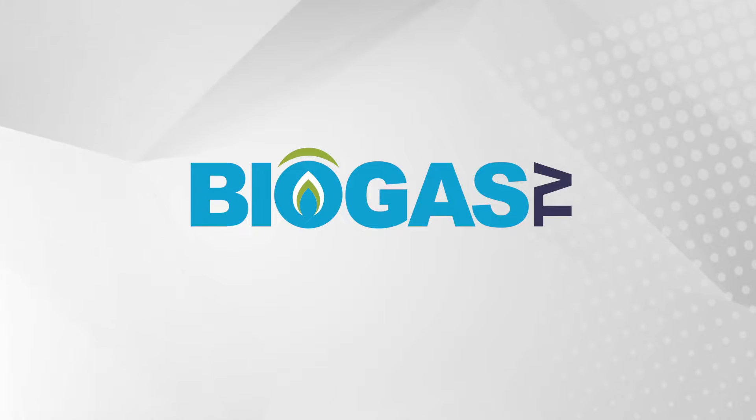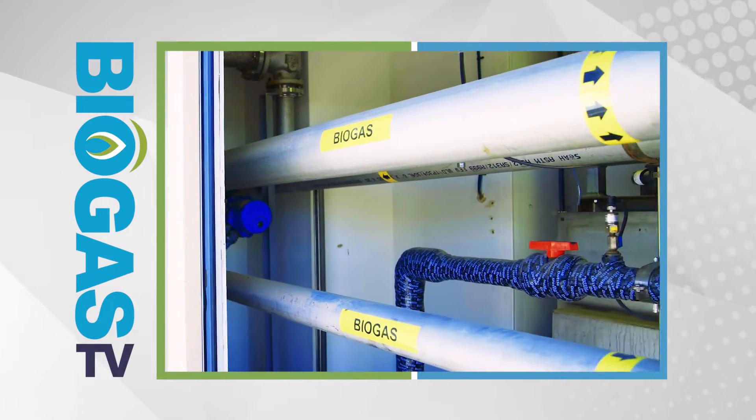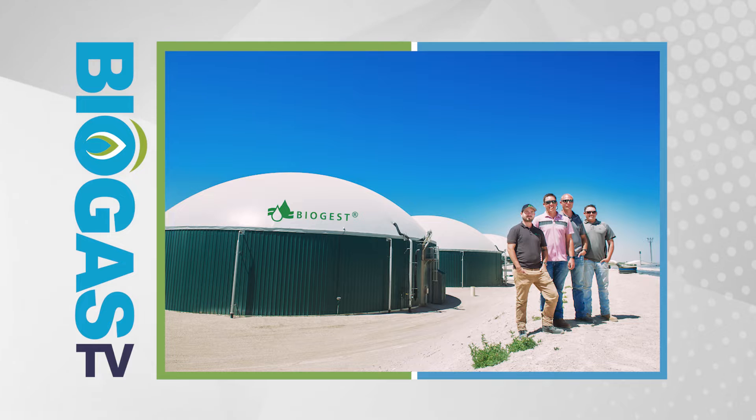Welcome to Biogas TV, providing insights into the rapidly expanding biogas industry. Today we showcase a biogas plant featuring Biogest digesters.